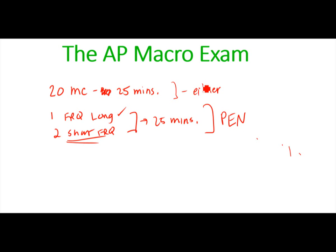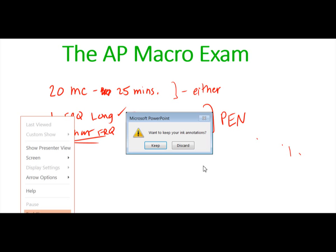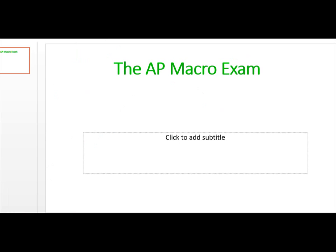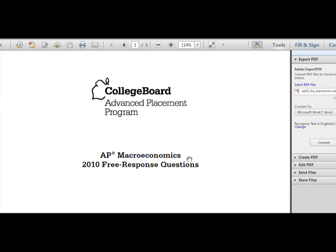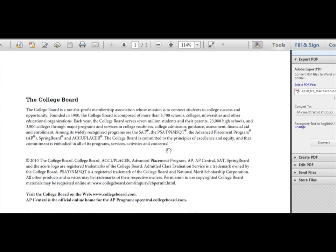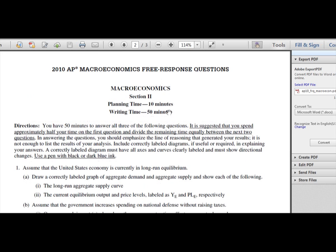Just know that when you come into an exam, you're going to need both a pen and a pencil. Now let me show you what some of these FRQs look like — I'm going to pull up an example of a free response question. These are from 2010, and they've got the College Board header there.